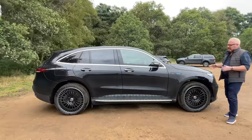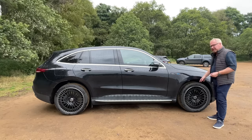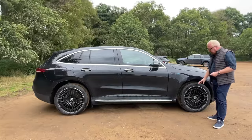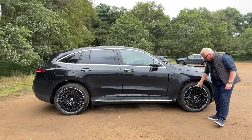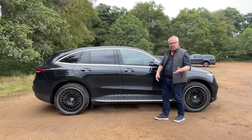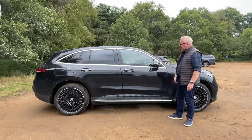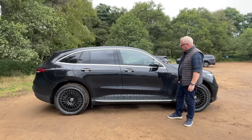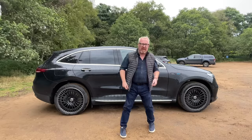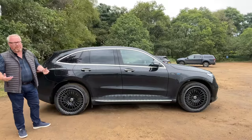As you move round the side of the EQC, you can see that more traditional, understated Mercedes-Benz style. On the AMG Line car, 20-inch alloys are standard. When you move to the AMG Line Premium and AMG Line Premium Plus — which this one is — you get 22-inch wheels, done in gloss black with a polished outer. Side running boards are standard across all models, giving you a little bit of extra help getting in and out. It's not a particularly tall car — only 1.6 metres — and there's not really an awful lot to get excited about here. It's not an offensive car, but nothing really to properly get you excited either.